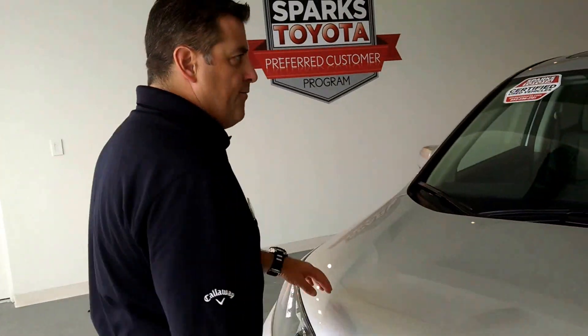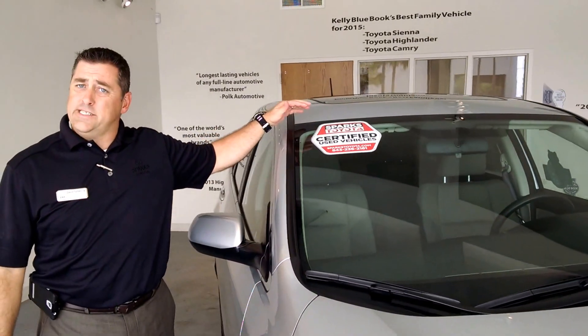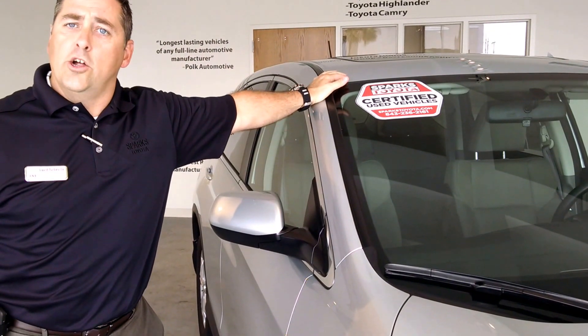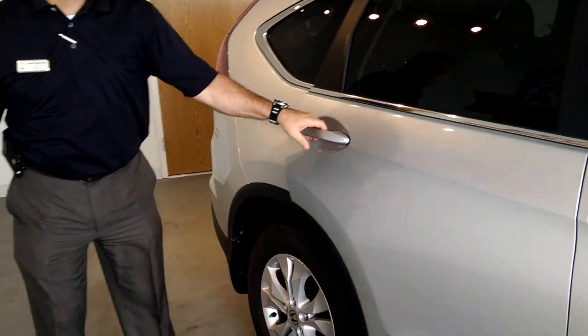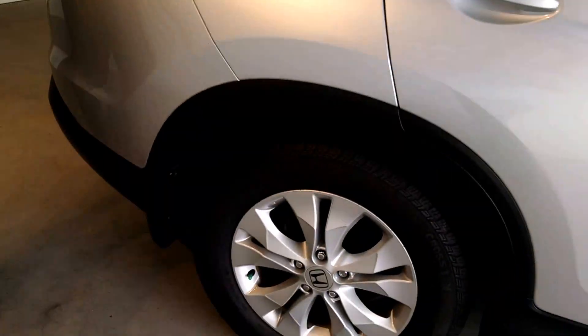This vehicle is a four-cylinder vehicle and only has just under 16,000 miles, which qualifies it for the Sparks Toyota certified program, giving you the seven-year or 100,000-mile powertrain warranty. This vehicle does come equipped with a sunroof. There's plenty of room in the second row.